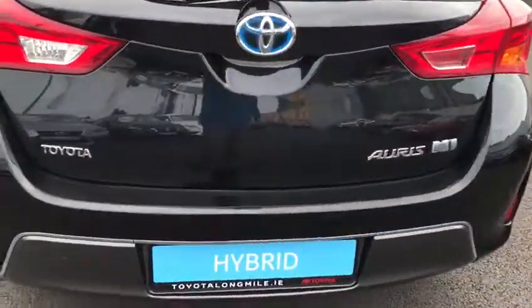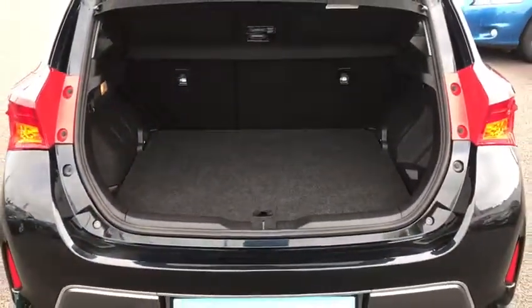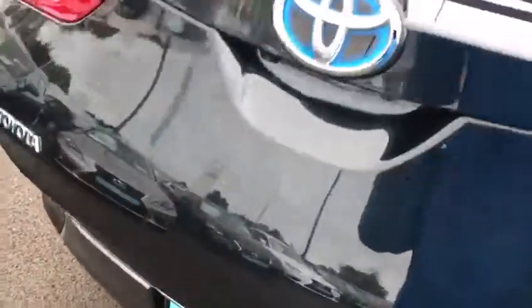This car is also featured with a reversing camera. There is plenty of boot space, and you also have some underfloor storage. Those rear seats fold down to a 60-40 split.